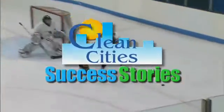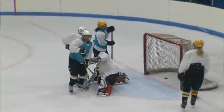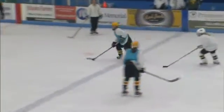Our success story this week takes us to Brooklyn Park, Minnesota, where ice hockey is their life, with year-round hockey leagues for adults and kids.